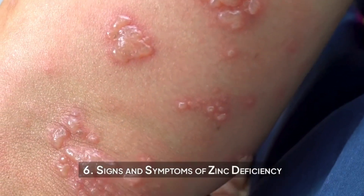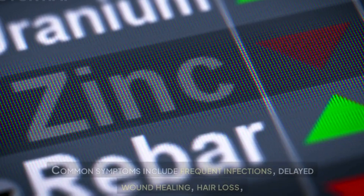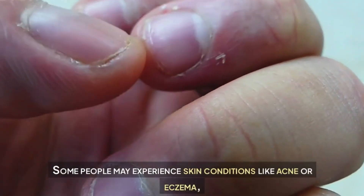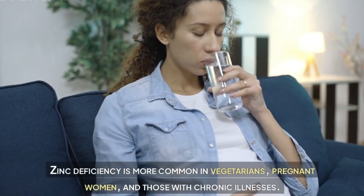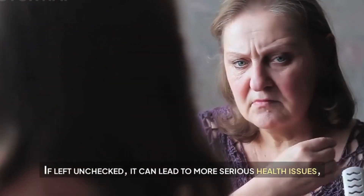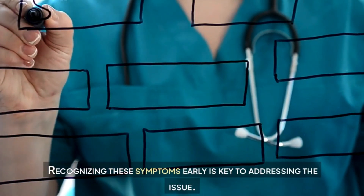Signs and symptoms of zinc deficiency. Zinc deficiency can show up in several ways, often affecting your immune system, skin, and energy levels. Common symptoms include frequent infections, delayed wound healing, hair loss, and a reduced sense of taste or smell. Some people may experience skin conditions like acne or eczema, while others might notice increased fatigue or difficulty concentrating. Zinc deficiency is more common in vegetarians, pregnant women, and those with chronic illnesses. If left unchecked, it can lead to impaired growth in children or hormonal imbalances in adults.